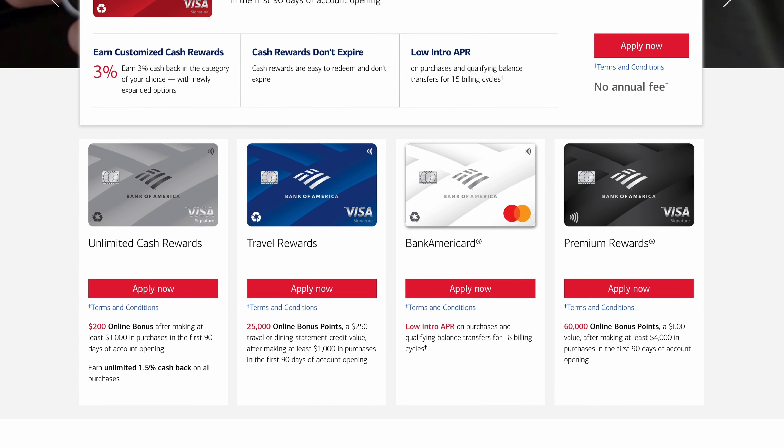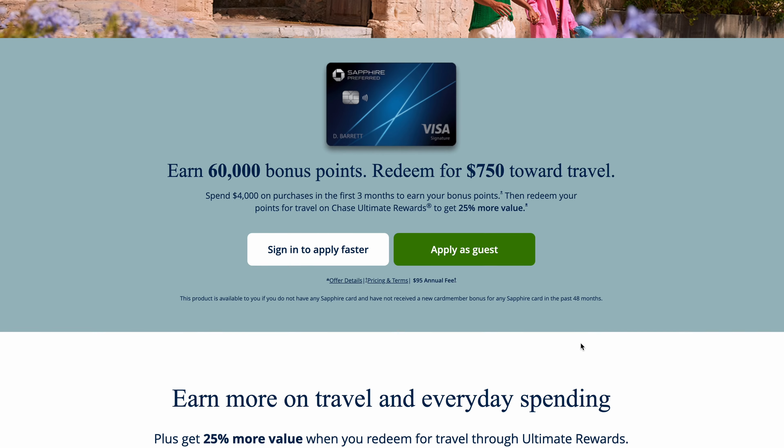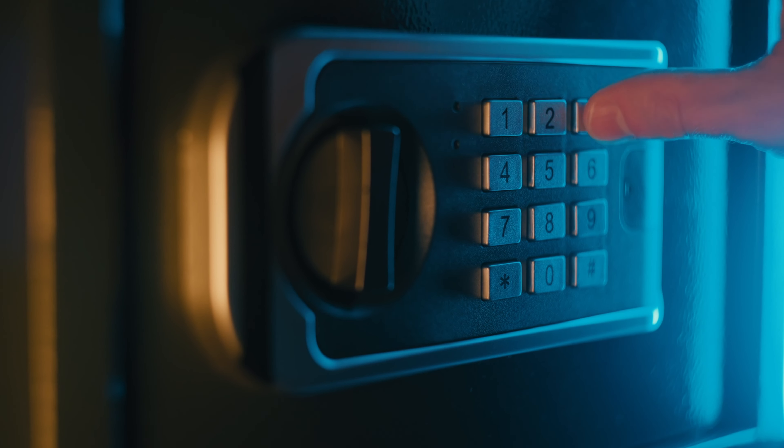You ever wonder how credit card points actually work? And I'm not just talking about the sign-up bonuses, the cash back incentives, and free flights that are advertised to you. I'm talking about the billions of dollars that these credit card companies just give away to you. If I've learned anything in life, it's that nothing is free. So do you want to know the secret on how credit card points actually work?